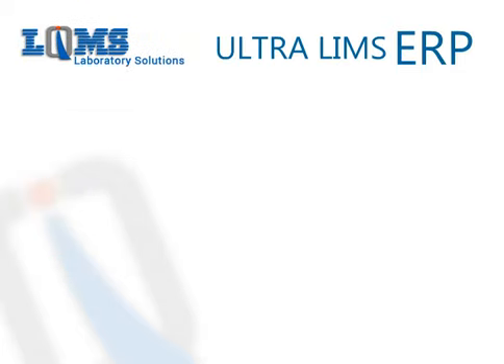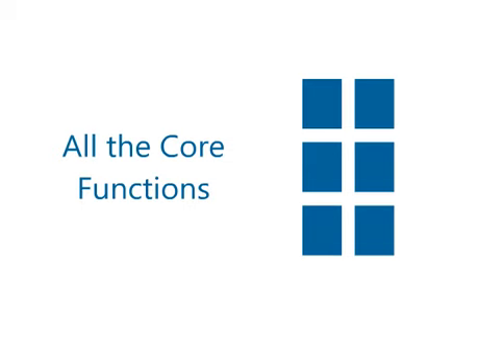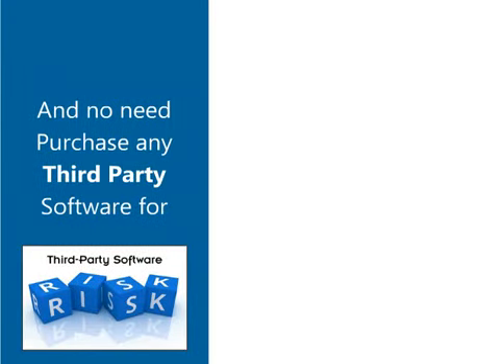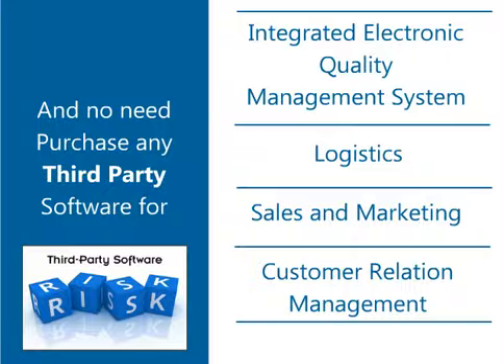LQMS UltraLIMS is made in one unified solution, integrated with all core modules with more than 1,000 validated tests, so that the laboratory can operate all core functions in one window. There is no need to purchase any third-party software to manage other functions such as human resources and payroll, finance and accounts, integrated electronic quality management system, logistics, sales and marketing, and customer relationship management.